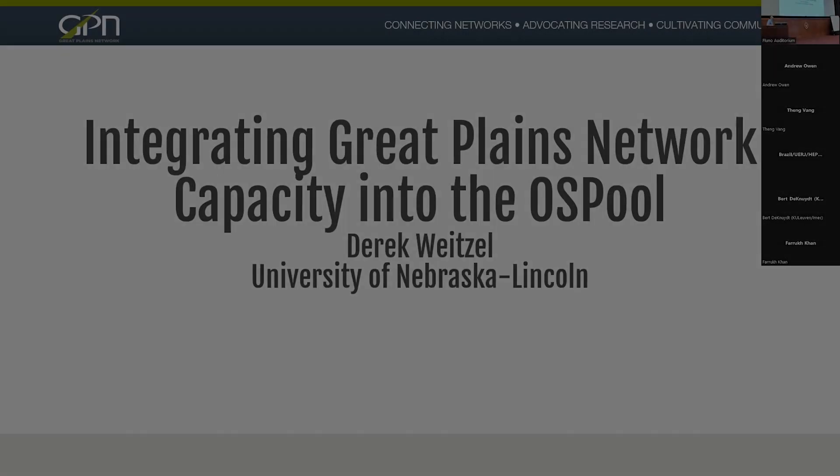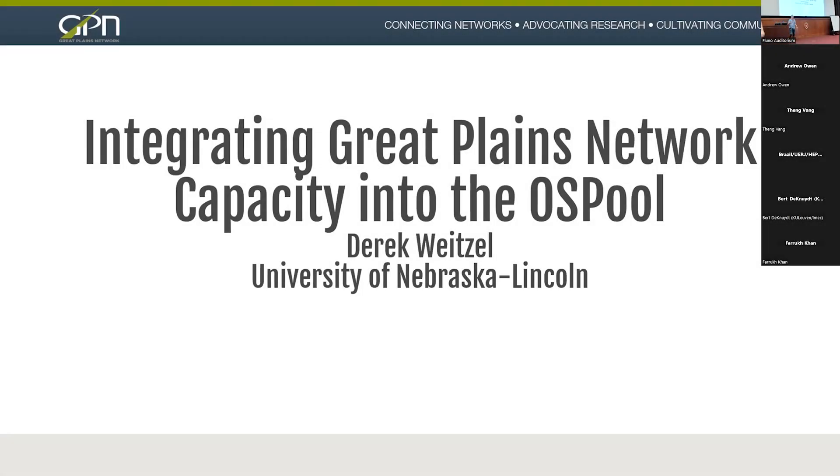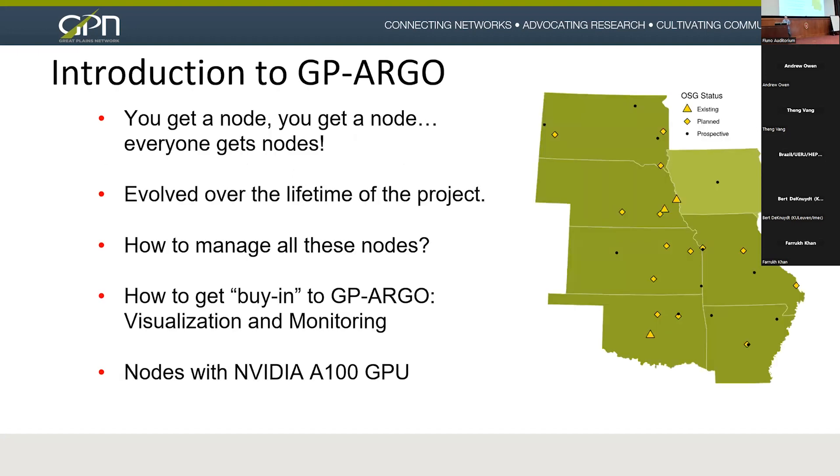I'm going to talk a little bit more about the technical details of GP Argo, how it came to be and how it was executed. GP Argo kind of felt to me like, you get a node, you get a node, everybody gets a node. The technology did evolve over the lifetime of the project.